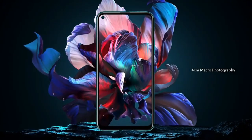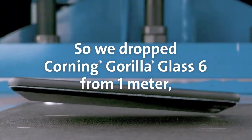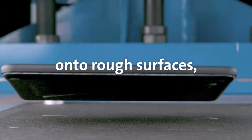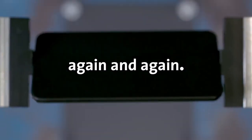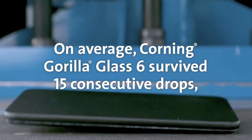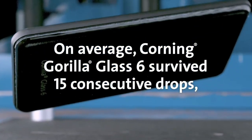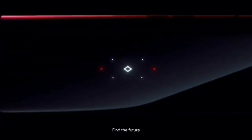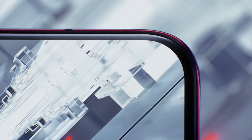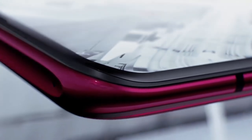Oppo F13 Pro میں Gorilla Glass 6 کو use کیا جائے گا اور یہ Gorilla Glass 6 کافی powerful ہے پچھلے Gorilla Glass 5 کی comparison میں۔ یہ phone پہلا phone ہوگا Oppo F series کے اندر جہاں پہ اتنا بڑھیا protection دیکھنے کو ملے گا، وہ بھی ایک mid-range phone پہ۔ اس بار Oppo F13 Pro میں splash proof technology بھی دیکھنے کو ملے گا جو device کو normal water damage سے protection دے سکتا ہے — اور مجھے لگتا ہے یہ ایک اور بہترین feature ہے Oppo F13 Pro کے لیے۔